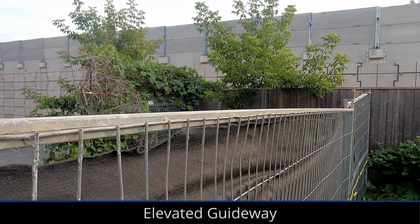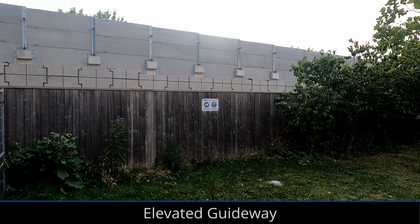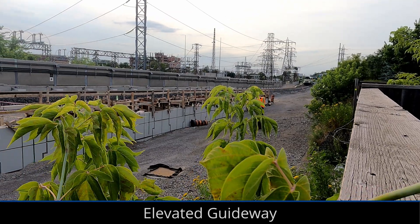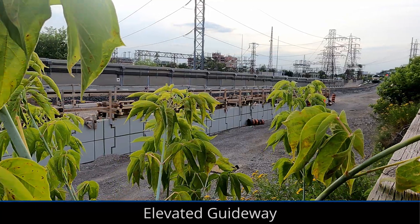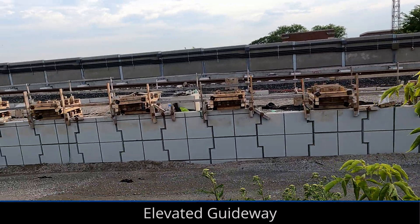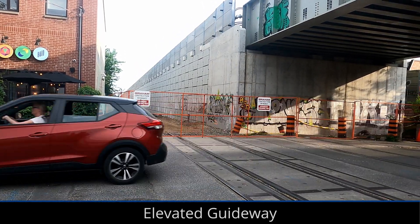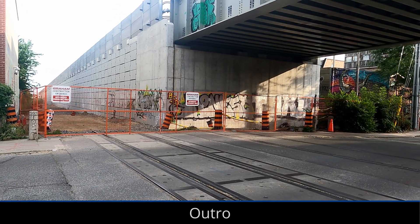Going a little further north, the mechanically stabilized earth walls — basically the ramps that carry the tracks onto the elevated guideway — have continued to be filled in to make space for a second track. The full MSE wall wasn't able to be built while the diversion track was in use, but now that it's been removed, the remaining section of ramp is able to be built. Similar work is going on for the south MSE wall from Wallace to Bloor.